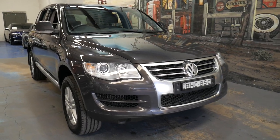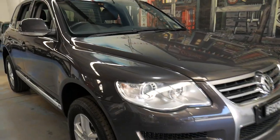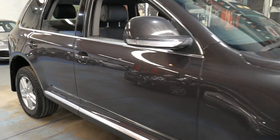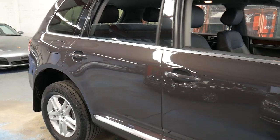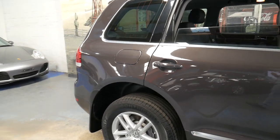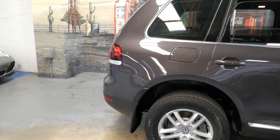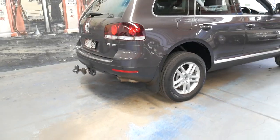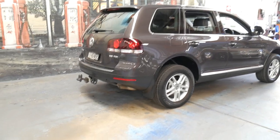Welcome to the Old Timer Centre. My name is Philip Tarrant and I'm going to be talking to you about this very late 2008 Volkswagen Touareg. It's got the V6 turbo diesel engine. It's done 169,000 kilometres but it is in absolutely beautiful condition.